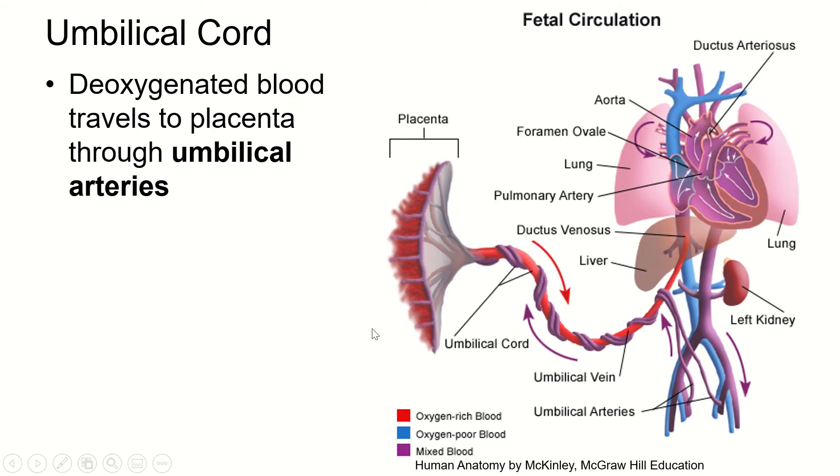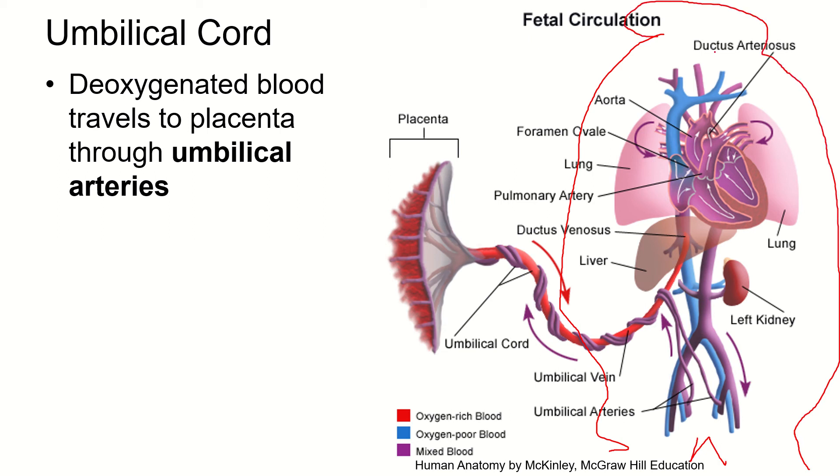Let's talk about the placenta and the blood vessels that connect it to the fetus's body. The placenta is outside the body of the fetus. The arteries and veins that go through the umbilical cord are covered with connective tissue once they've left the fetus's body — that becomes the umbilical cord. Inside, there is one umbilical vein and two umbilical arteries.